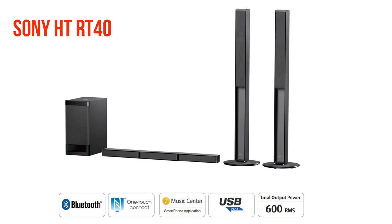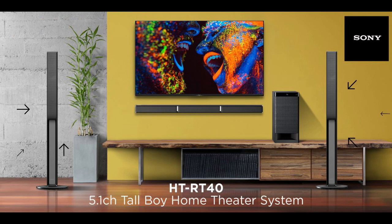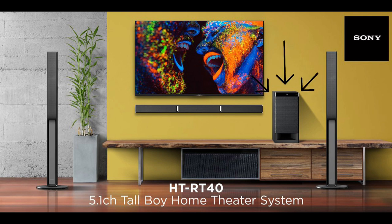First home theatre in my list is the Sony HT-RT40. This system is for those who are looking for a stylish home theatre. It comes with one soundbar, two rear tall boy speakers with 2.5 inch drivers, and one subwoofer with a 6.5 inch sound driver. Sony provides an HDMI cable along with the system so you do not have to buy one. It provides decent sound — not so heavy but crystal clear.